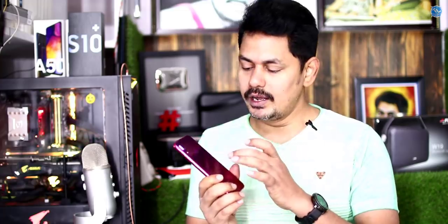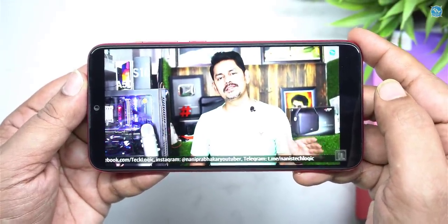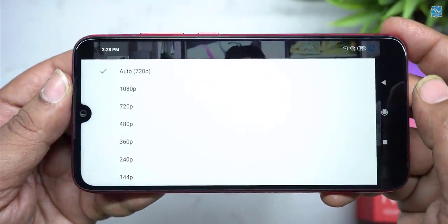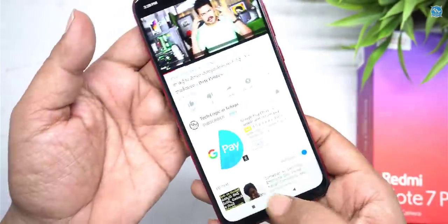IPS LCD display. The display is Corning Gorilla Glass 5. The back side is also Gorilla Glass 5 — both sides are glass. The display quality is Full HD. YouTube plays at 1080p. The viewing angle is very good and the volume is very loud.